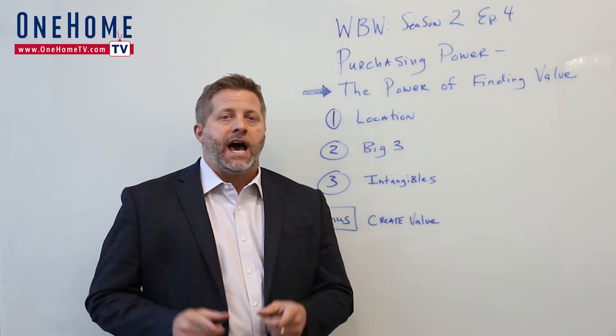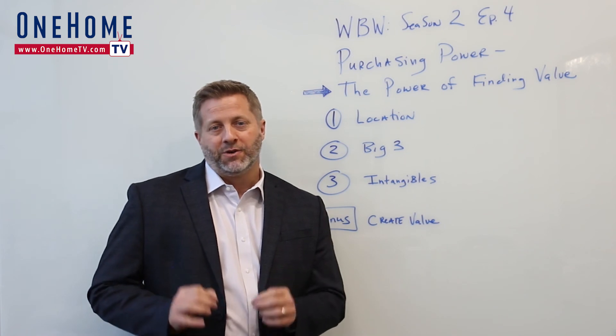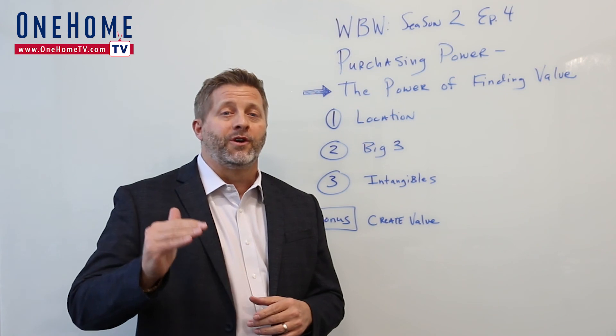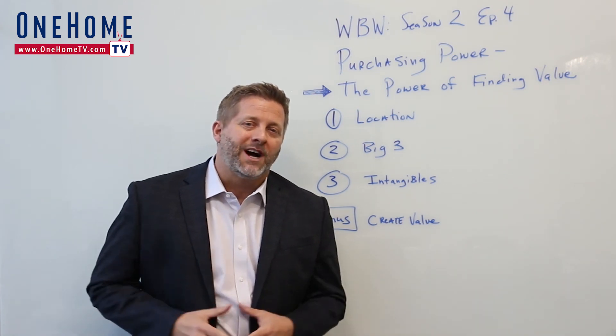Well, that's it for today's episode. I'll be back next week with a special post-election edition of Whiteboard Wednesday. I'm going to talk about what you can expect going forward for the rest of the year in Denver real estate. Thanks for watching.